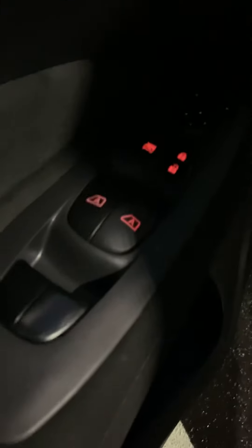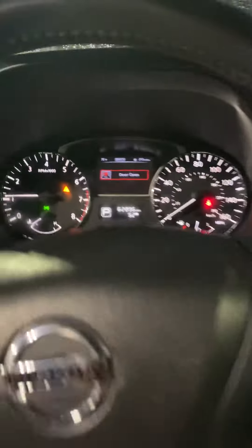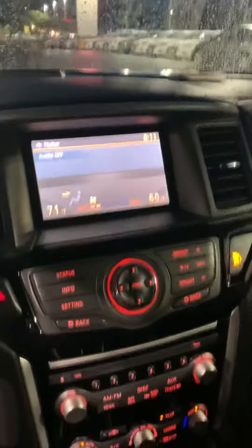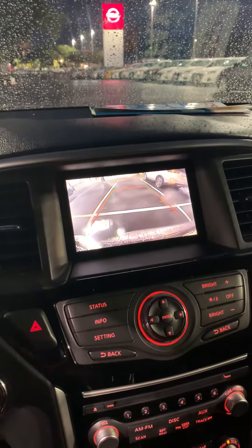It also has power mirrors, power locks, power windows, push-to-start, 62,000 miles, a backup camera, and rear sonar.